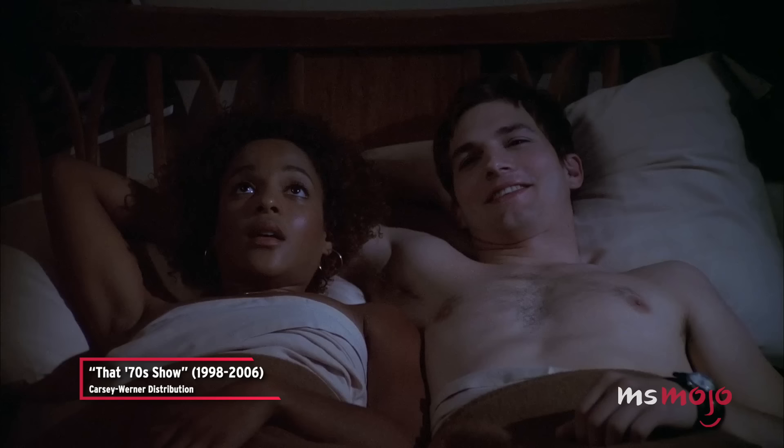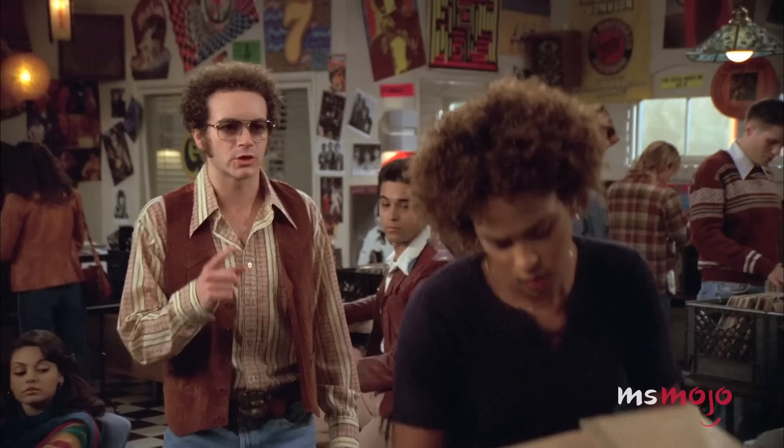Michael Kelso becoming a parent during the course of the original show wasn't exactly surprising given how promiscuous he was.